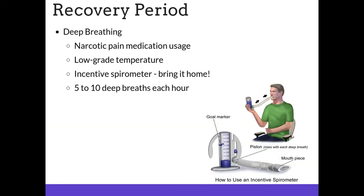During your recovery period, it's important to keep deep breathing activities going. Narcotic pain medication tends to suppress your breathing and you may have a low-grade temperature. Using the incentive spirometer that you get at the hospital — 5 to 10 breaths each hour — will assist in keeping your lungs open and reduce the chance for pneumonia.